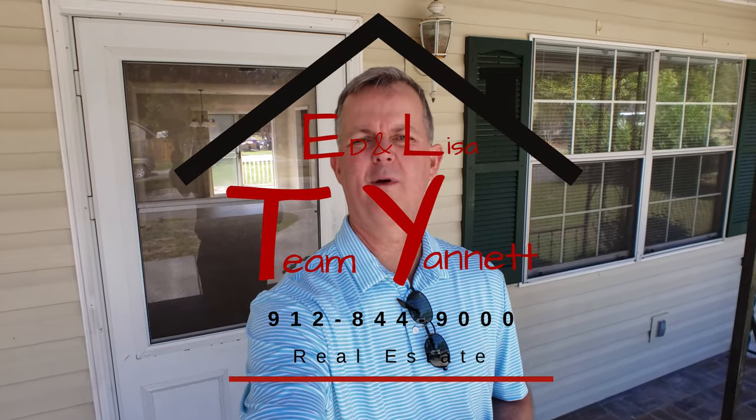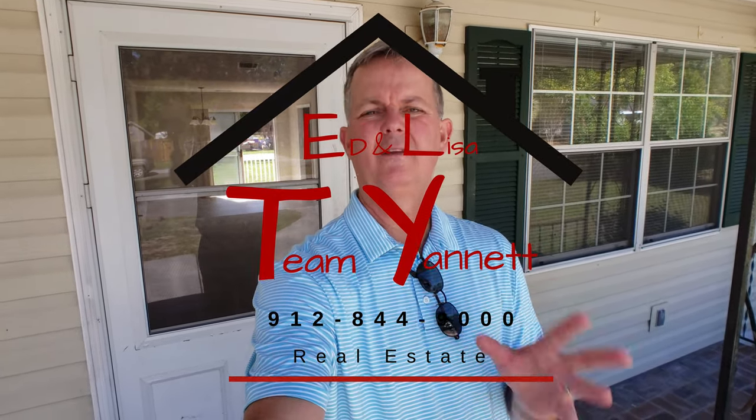So if you have any questions or know anybody looking for a home like this, give me a holler. 912-844-9000. Or reach out to me on any of the social media platforms, direct message me. Thanks for watching.